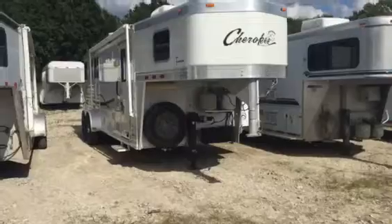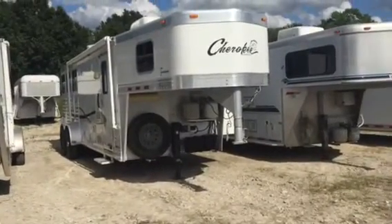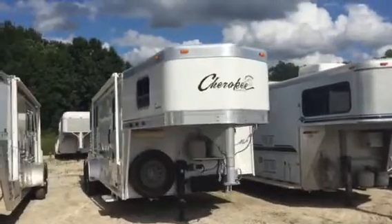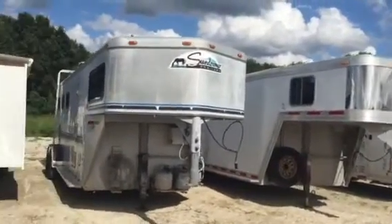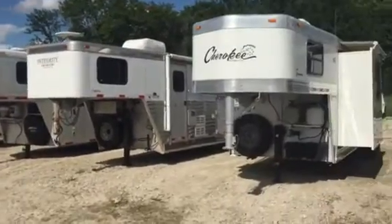Cherokee — bought this from LA the other day. It's a 7 or 8 foot short wall slide-out trailer. Clean as can be, real nice trailer. Older Sundowner, probably mid-90s, just a weekend package. All these trailers we've been looking at are going to be well under $30,000.